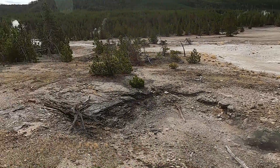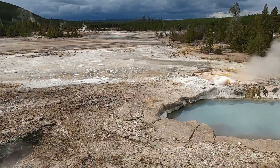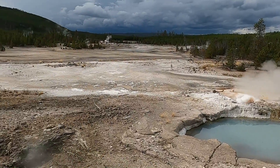Hopefully you enjoyed this little lesson on Yellowstone's hydrothermal features — how geysers erupt and some of the fun facts we've talked about here. Thanks.